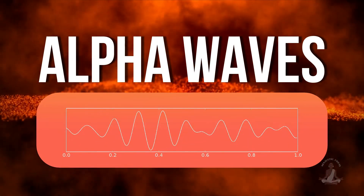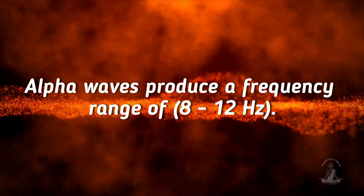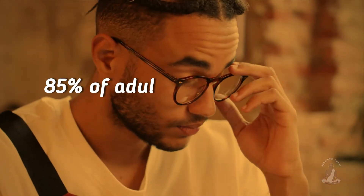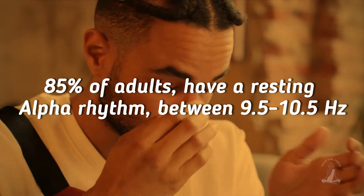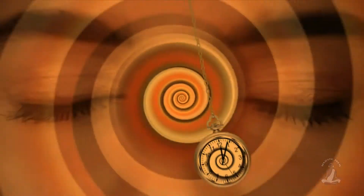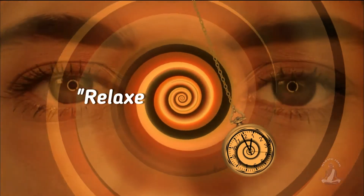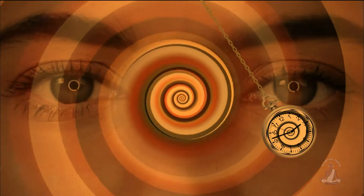Number 3: Alpha waves. Alpha waves produce a frequency range of 8 to 12 hertz. 85% of adults have a resting alpha rhythm between 9.5 to 10.5 hertz, and that is the last stage before falling asleep. Alpha waves are also known as the relaxed awake state, because they occur during meditation and light hypnosis.